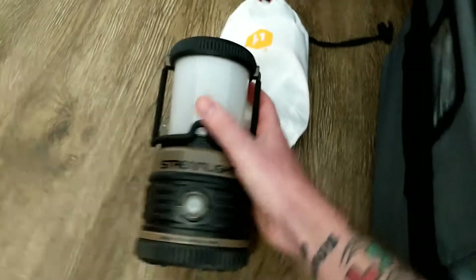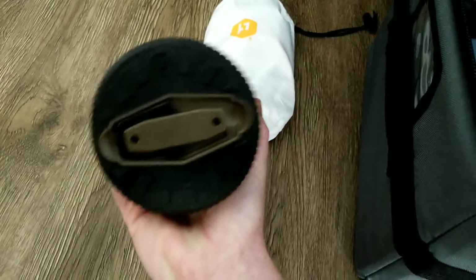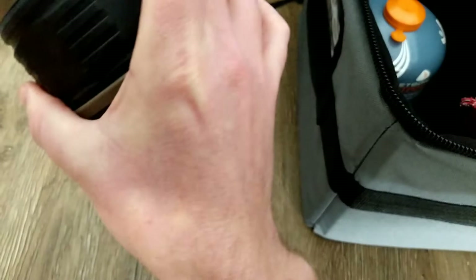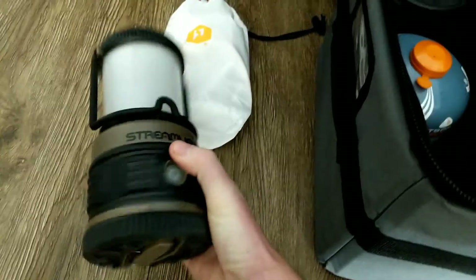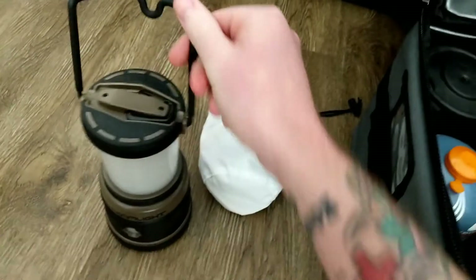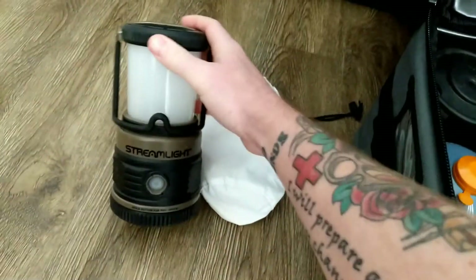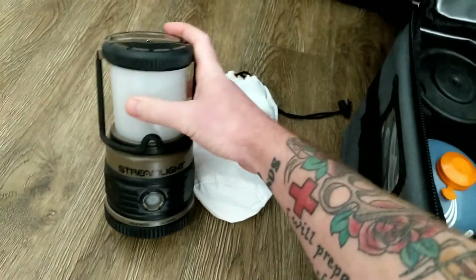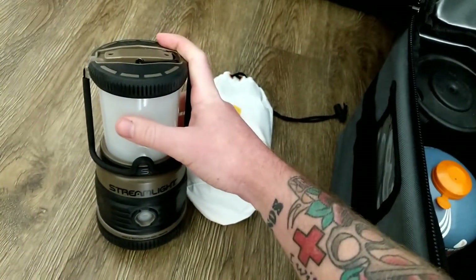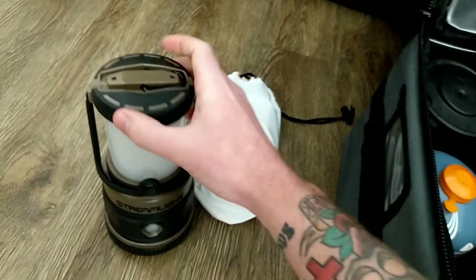This lantern is made by Streamlight — I don't remember the model number. It's a very bright lantern and I really enjoy it. You can never have enough light at camp, especially when you're setting up in the dark, so that's the important takeaway there.